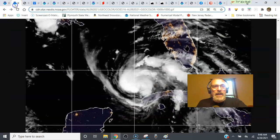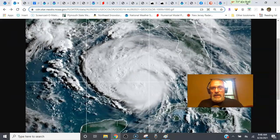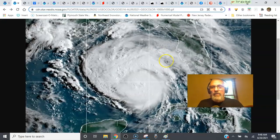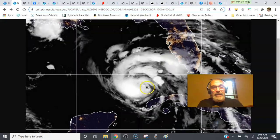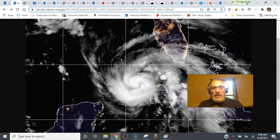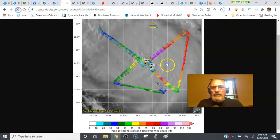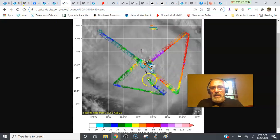We're starting to see the convection wrap around the center. The outflow from Ida is excellent, and it's moving right over that warm eddy in the Gulf of Mexico. The latest recon has two fixes so far, and there's been a two millibar drop in pressure in the last hour from 987 to 985. If the third fix comes in at 984 or 983, it's probably a sign that rapid strengthening is about to get underway.